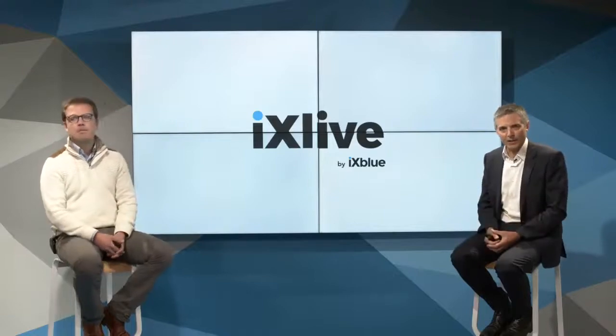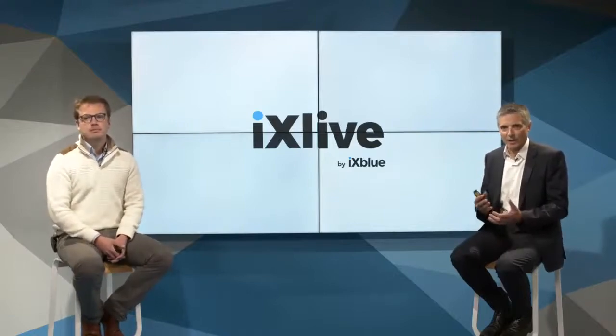Hello everybody and welcome to the X-Live coming from X-Blue's headquarters just to the west of Paris in Saint-Germain-en-Laye. My name is David Cunningham and I'm joined by Julien Guichard from our sonar division. We are going to spend some time looking at X-Blue's new forward-looking sonar product range and how it can be deployed in navigation and obstacle avoidance applications on crewed and uncrewed vessels.